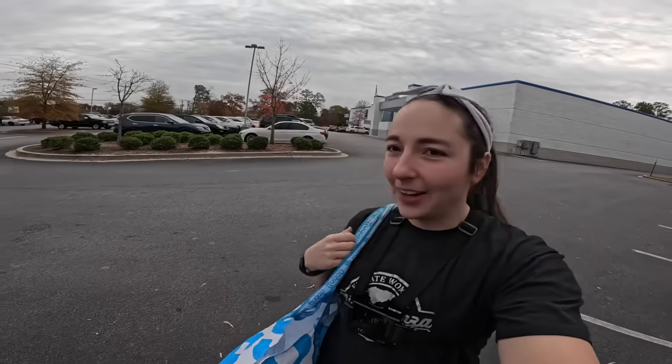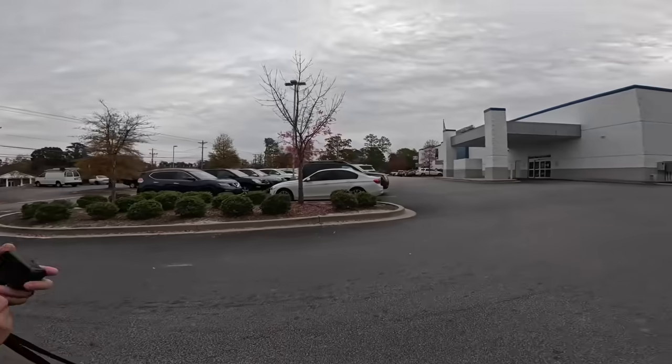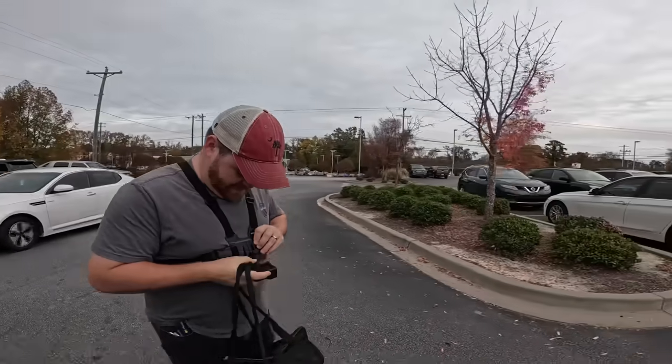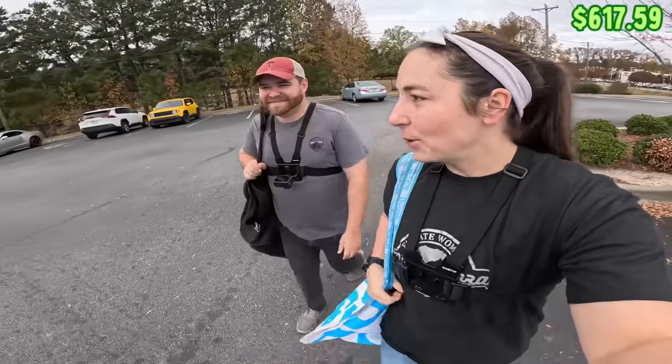We're back at our local Goodwill Outlet where you pay by the pound, not by the item. It is currently Friday and it is half price day. The line is very long — there's so many people here. This is going to be for our $20 flip house. Everything we find here we're going to try and flip online for a profit and put that back into our house.